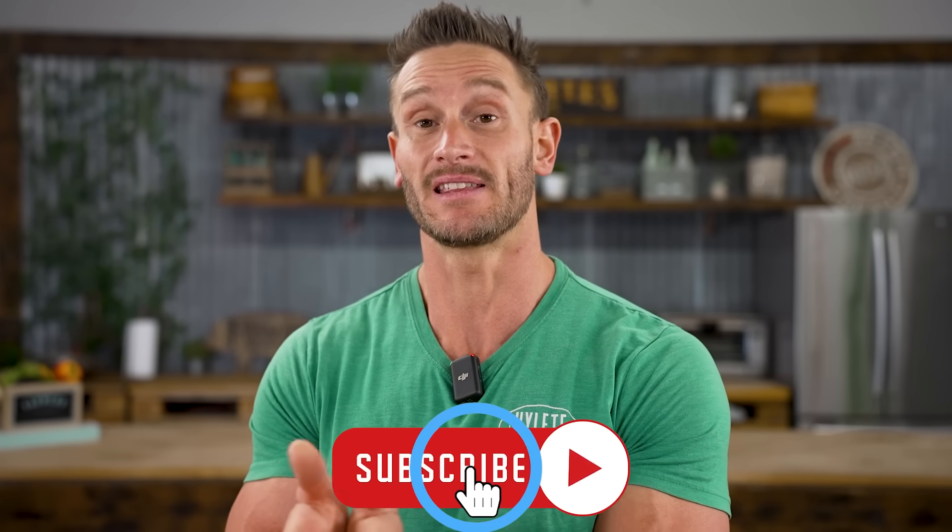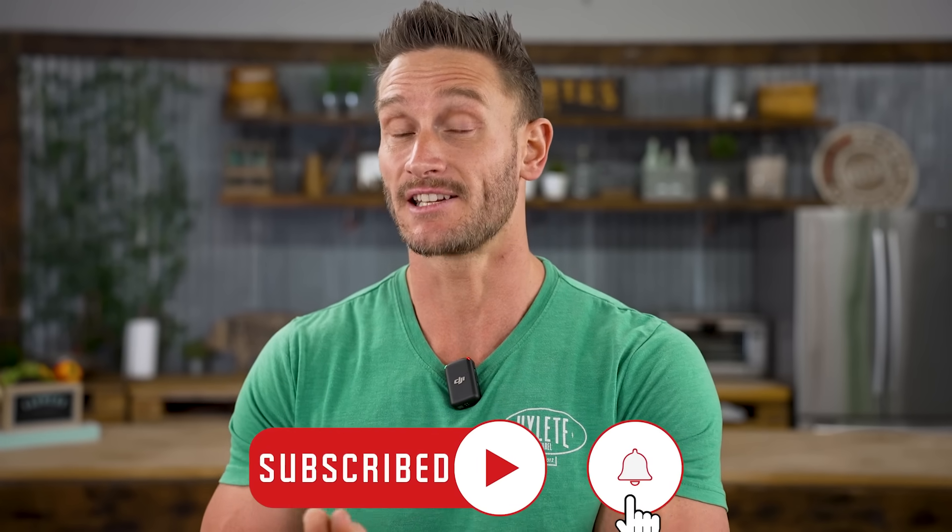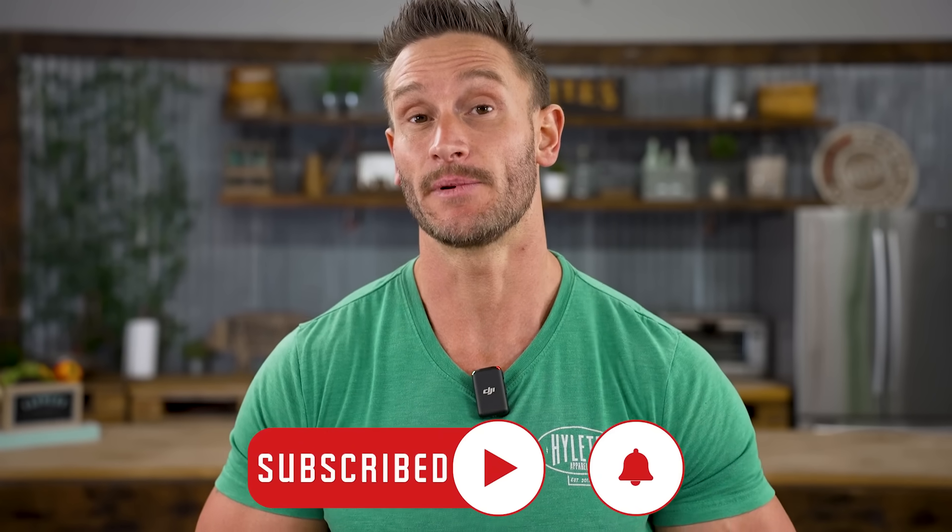At the end of the day, if you want to boost your brain in the short term in something very real, docosahexaenoic acid is where it's at. As always, keep it locked in here on my channel.